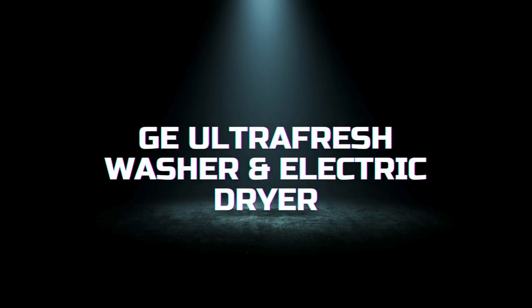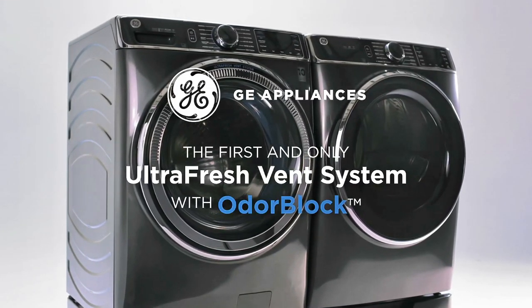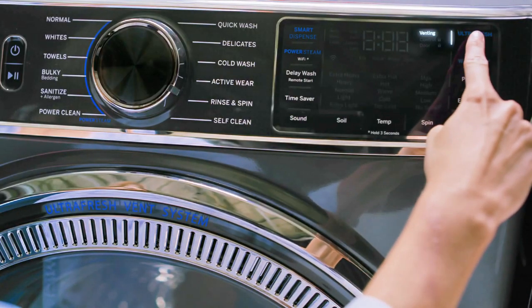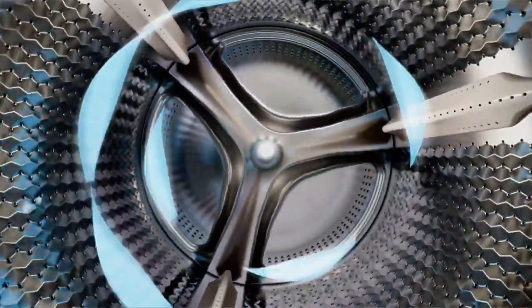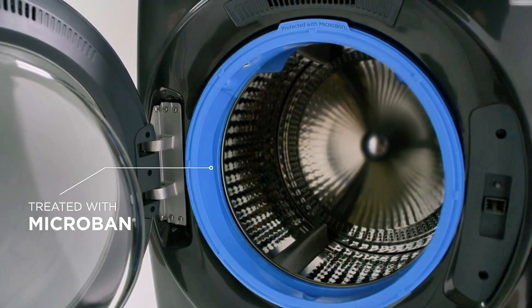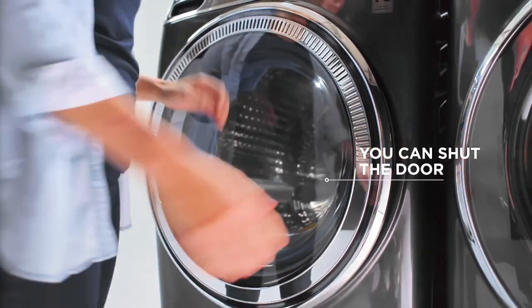Next on our list is the GE Ultra Fresh Washer and Electric Dryer, known for its advanced features designed to keep your laundry fresh and clean. The washer features a 5.0 cubic feet capacity, making it suitable for large loads. It also includes GE's Ultra Fresh Vent System with Odor Block, which prevents moisture buildup and keeps the washer smelling fresh. The Smart Dispense technology automatically dispenses the right amount of detergent for each load, ensuring optimal cleaning performance.